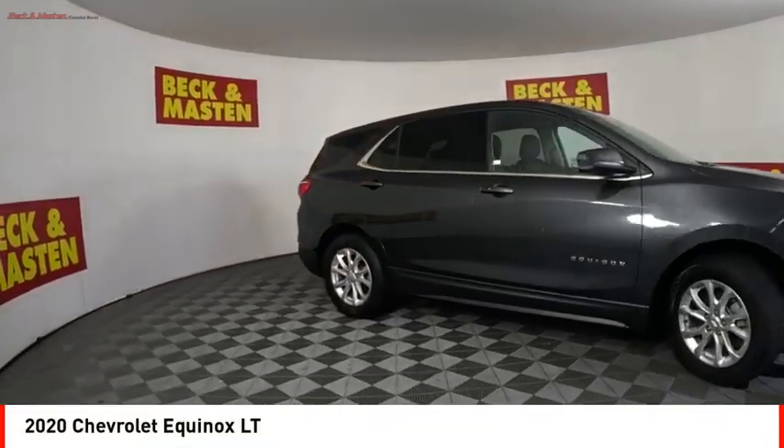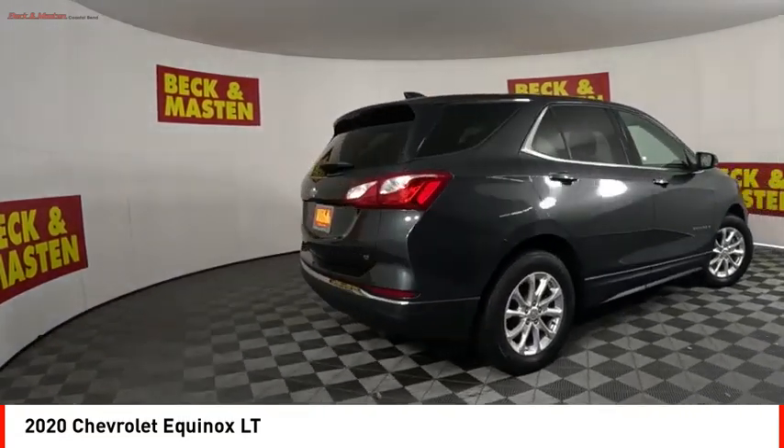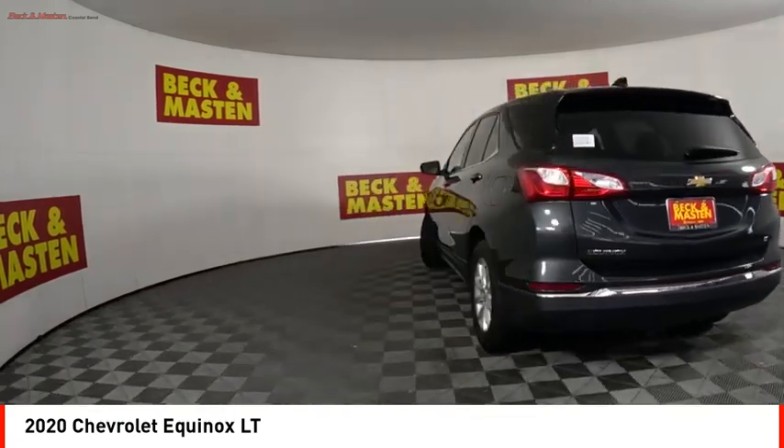Make a great choice today with the 2020 Equinox. Fuel efficiency, safety, and value equals the Chevy Equinox.